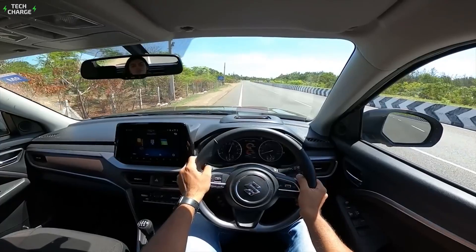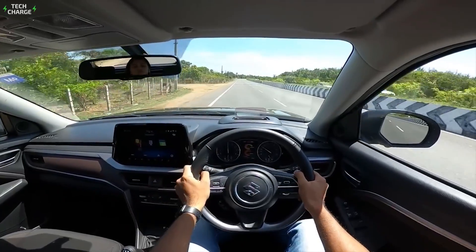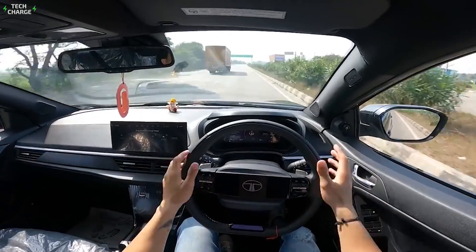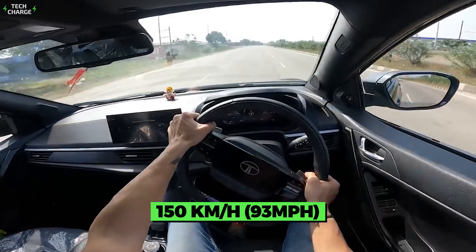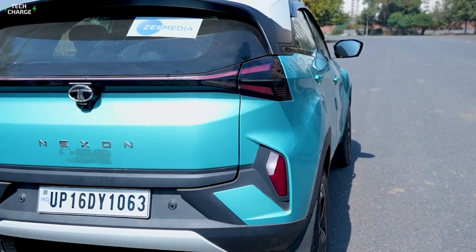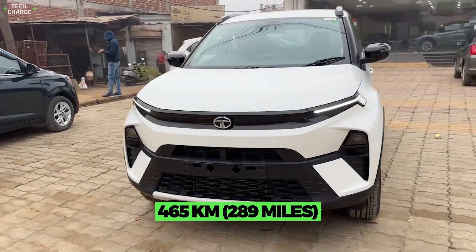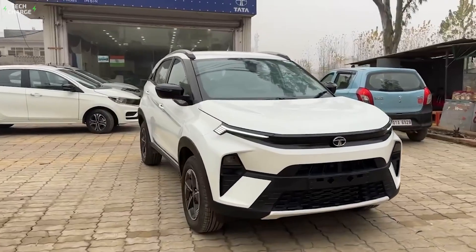But this small EV isn't just about the style. Besides form, there is also substance, and in this case, it refers to the 145hp electric motor that makes the Nexon capable of hitting 100km/h in less than 9 seconds, while the top speed goes up to 150km/h. As for the battery, base versions come with a 40kWh pack, which has enough juice to make 465 kilometers on a single charge, according to the manufacturer.